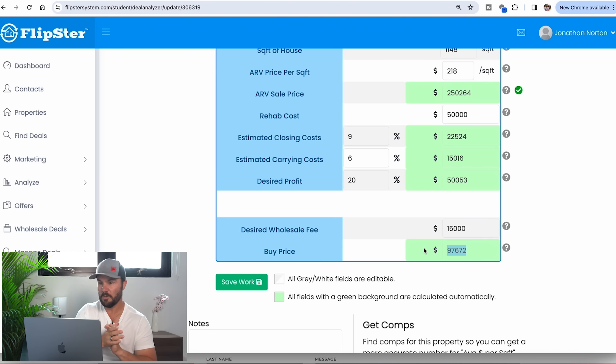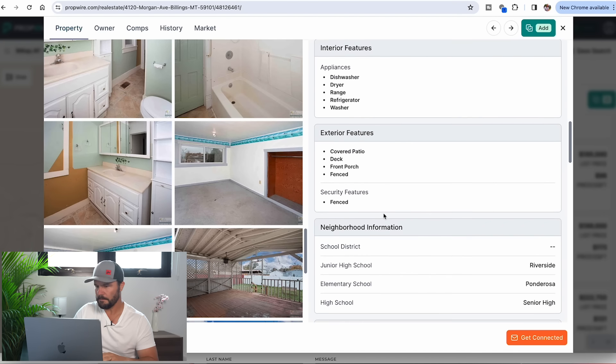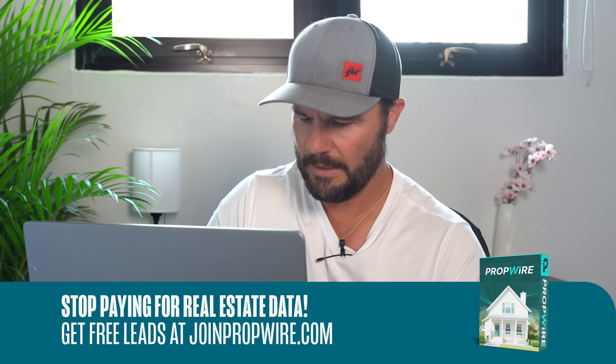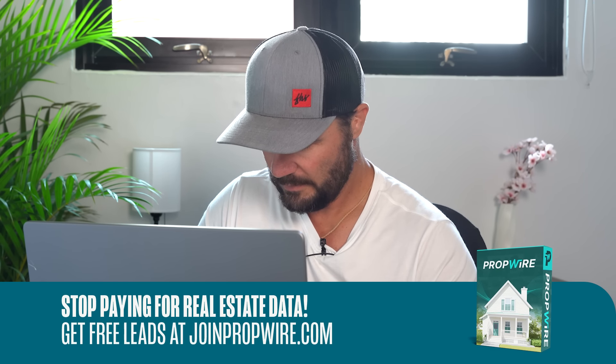Now I'm going to contact the agent. I click 'show more' and get Aaron Redland with EXP along with a couple of phone numbers. I'm going to text first: 'Hi, I'm a real estate investor looking to make a cash offer on your listing on Morgan Street — can I call you?' That lets me know it went through, confirms it's a cell phone, and preps the agent that an investor is about to call.